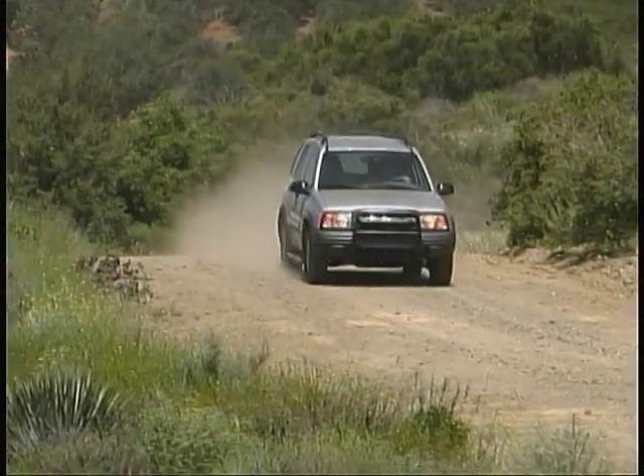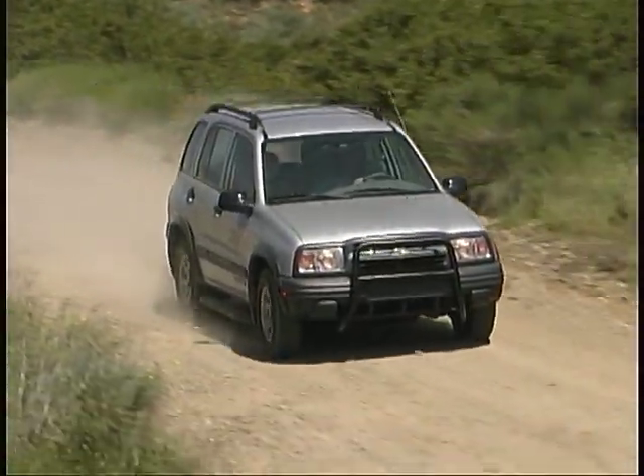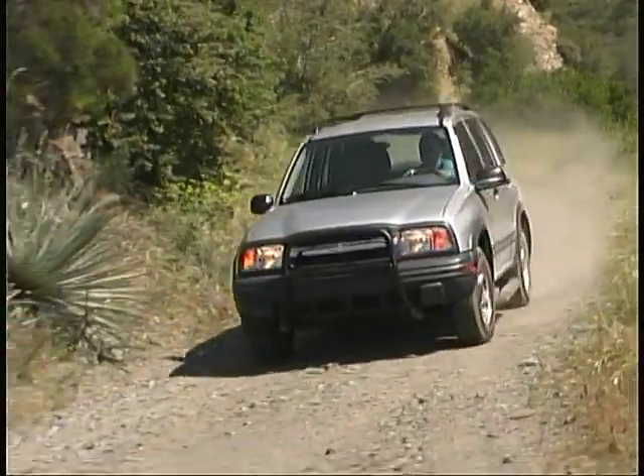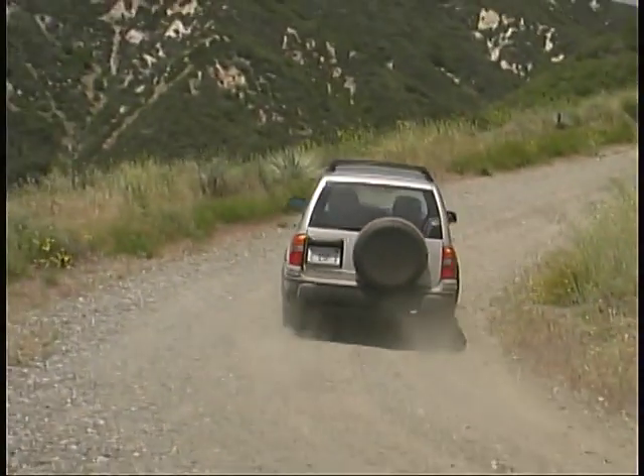Certainly this Tracker doesn't offer suburban-like carrying capacity, but if your needs are more modest this ZR2 offers you comfortable, competent everyday performance along with serious off-pavement capabilities in a fun and economical package.